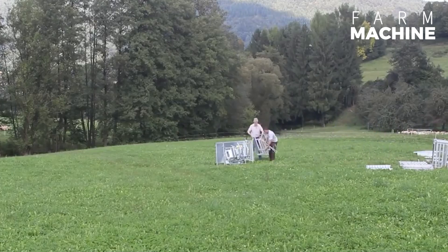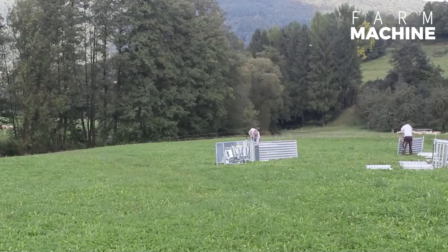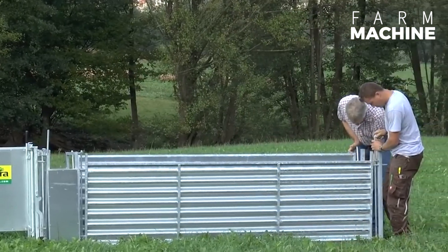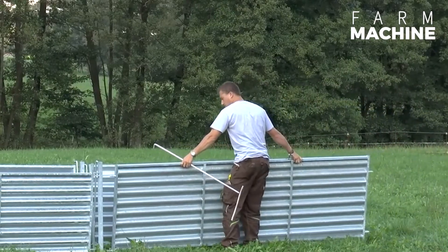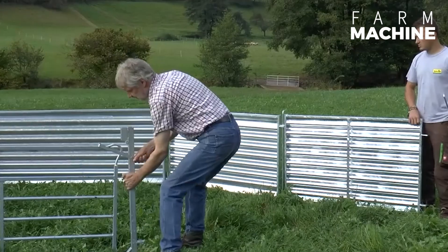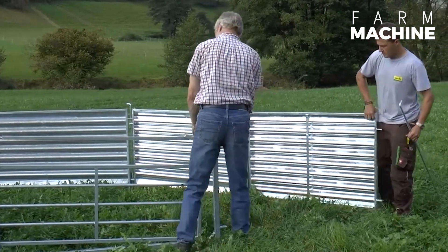Now, let's introduce a system that revolutionizes sheep care. This setup is not only quick to assemble, but also a time-saver for ranchers dealing with a large flock of sheep. By implementing this system, various sheep care processes can be seamlessly executed, making the lives of both farmers and animals more comfortable.